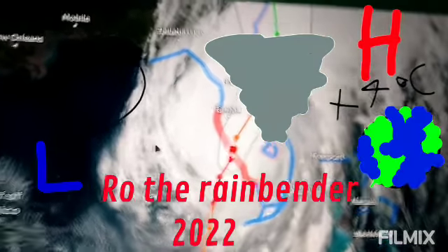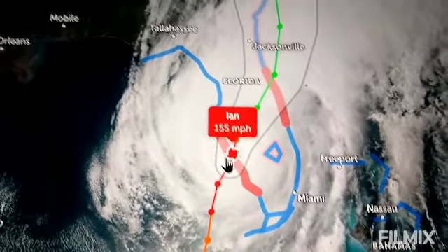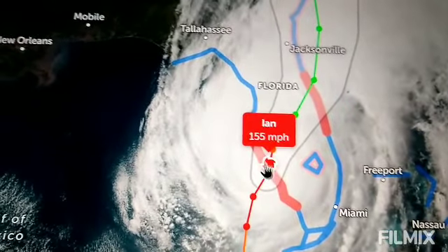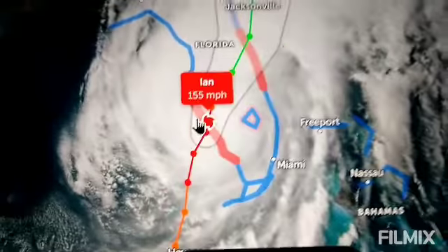Hello everyone, today we have another update on Hurricane Ian — update 2 — and it is September 28, 2022. Wow, time is flying by. Almost October already.